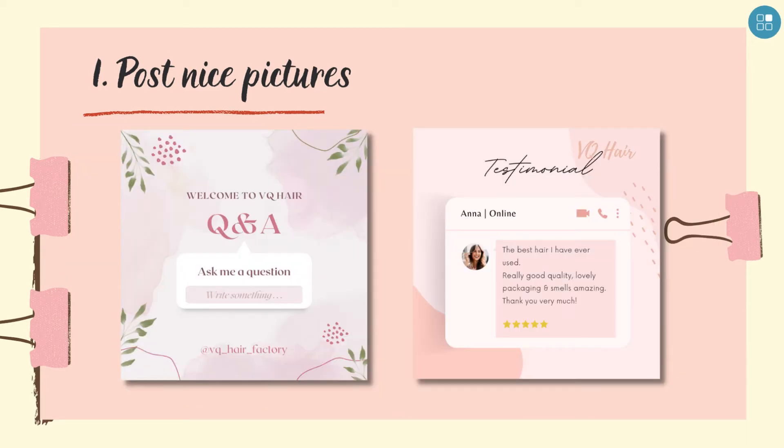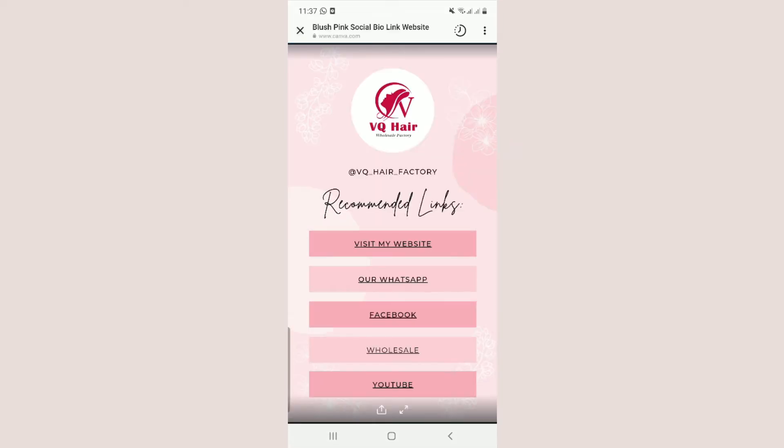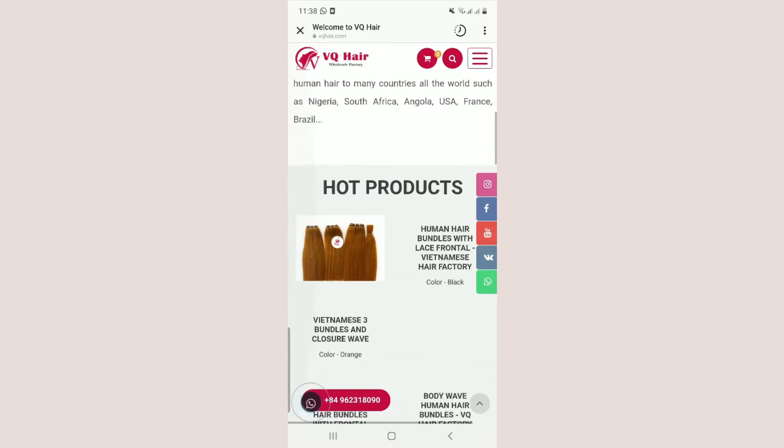Use Canva to design infographics or some special content. Secondly, optimize your bio. Make your bio clear, put a call to action, and use a power bio link. Some businesses include a standard link to their website while others turn a single link into a catalog of links. Linktree or Canva can help you make a catalog of links.